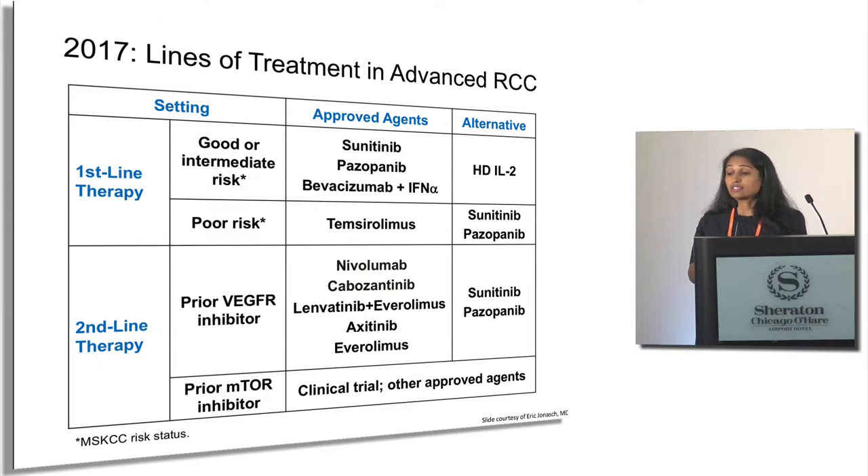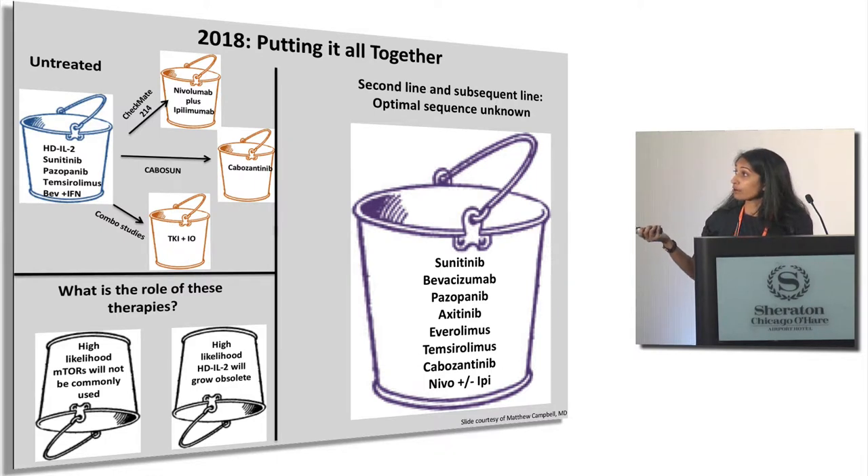Recapping: in 2017, in good and intermediate risk patients, we used sunitinib or pazopanib primarily, and in poor-risk patients there was data for temsirolimus. After frontline failure, we had a basket of other TKIs, mTOR inhibitors, and immunotherapy to turn to. In 2018, things really shifted with the data from Checkmate 214 — nivolumab and ipilimumab is now being very commonly used in the frontline setting. CaboSun means more patients are being started on Cabozantinib upfront. So in the second line, our major options include sunitinib, bevacizumab, pazopanib, axitinib, everolimus, temsirolimus, cabozantinib, and nivo-ipi.